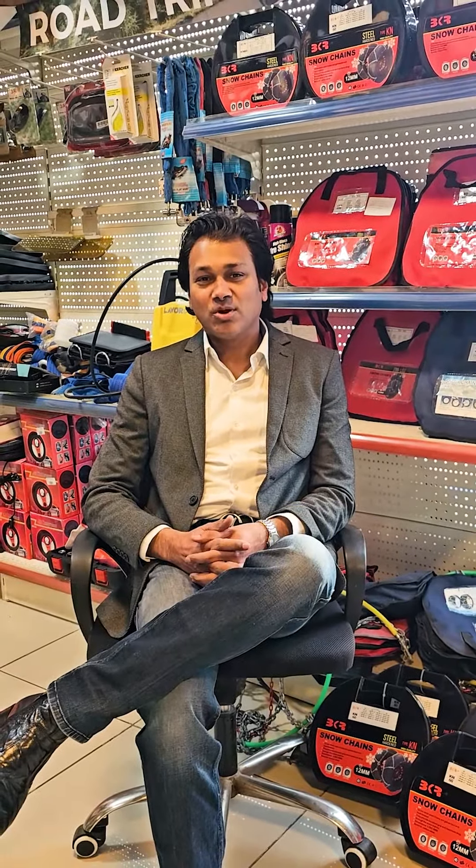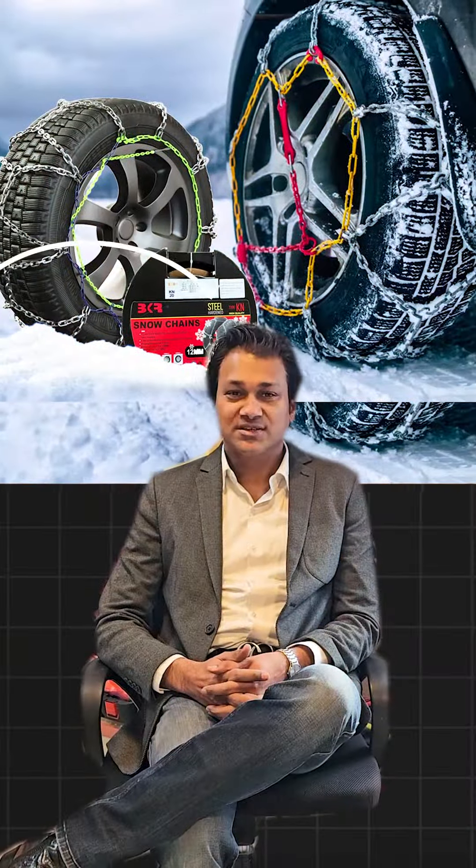Hey everyone, I am Raman Singhal, founder of Halt India. Today I am excited to talk about one of our coolest mountain products, VKR snow chains.